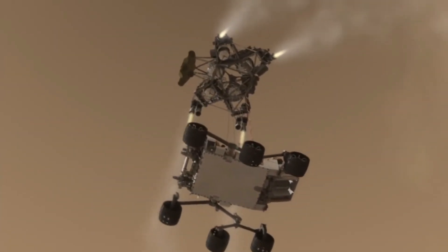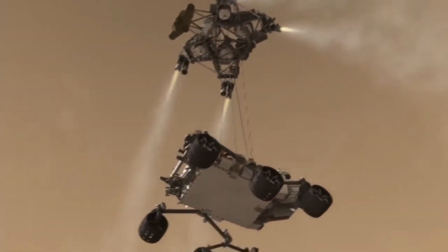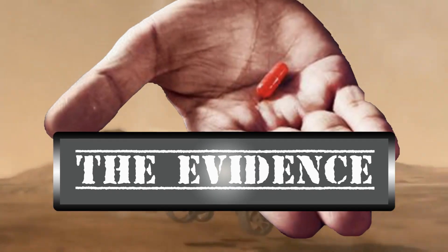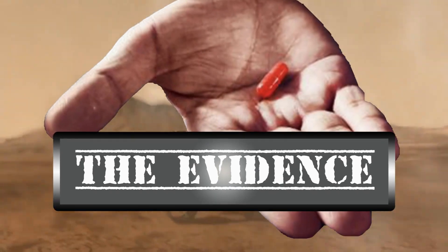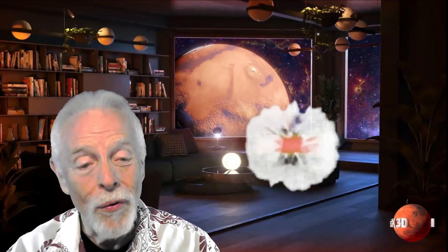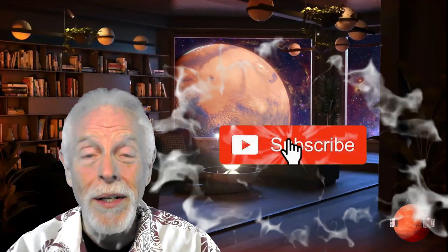From the cutting edge of anomaly research, you are about to experience The Evidence with your host, 3D Pioneer and Image Analyst with Mars X3D, D.W. Gannett. Well, hi there, and thanks for stopping by for episode 131 of The Evidence. This is your buddy Dave over at Mars X3D.